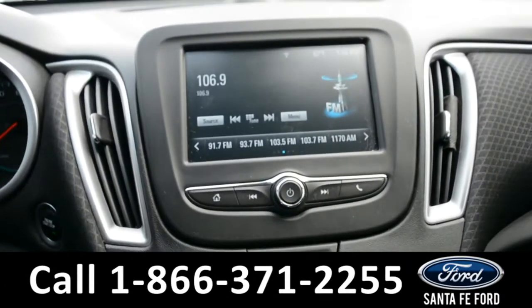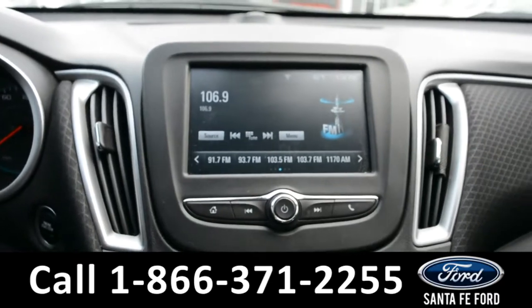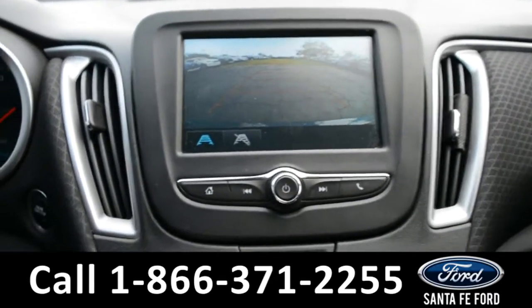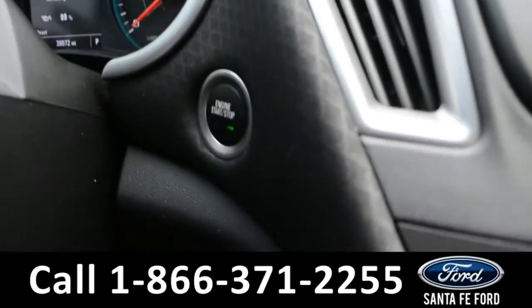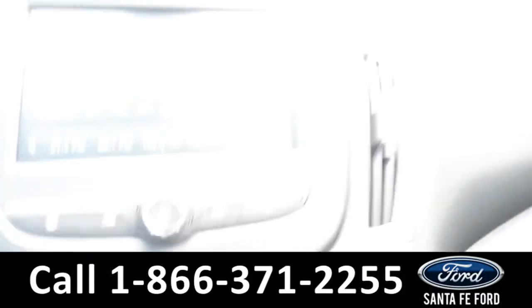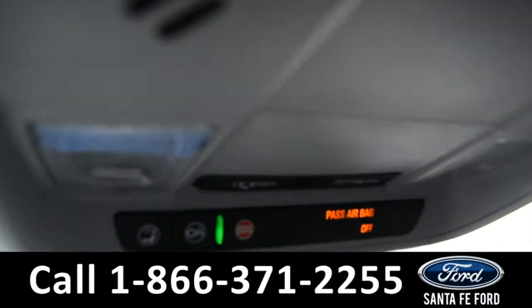And on this LCD touchscreen media center, there's AM-FM radio, along with a backup camera. This vehicle is also a push-to-start and has USB and 12-volt plug-ins. There's also OnStar navigation.